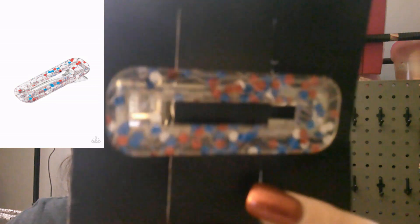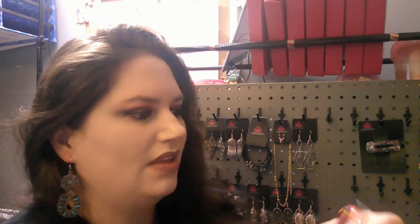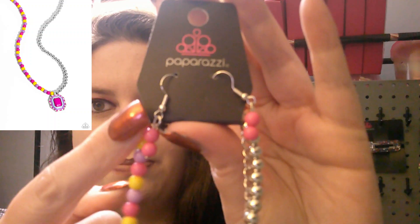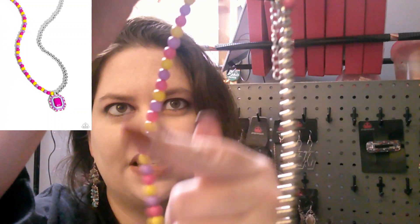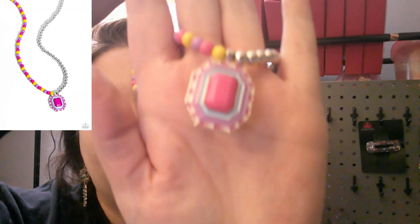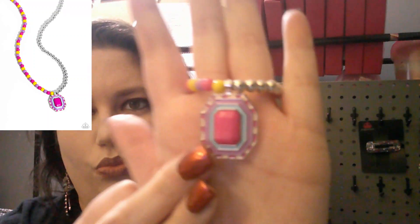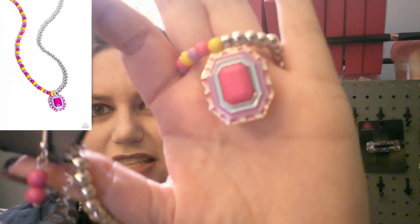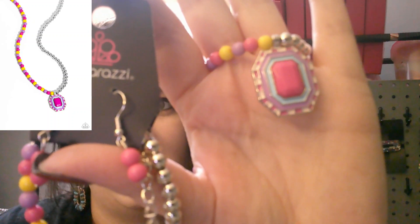Next up is a really cute earring — the colors are very much coming back. This is going to have your pink beading on a silver fish hook. One side is silver and the other has your matching set with pink, yellow, and purple beading that drops down into a cute little pendant piece with pink and white stripes, purple, and blue. Super cute — this style is definitely coming back. This is number 910.